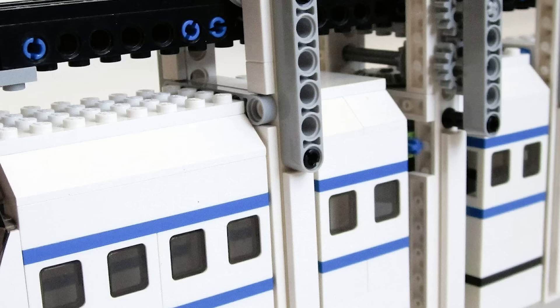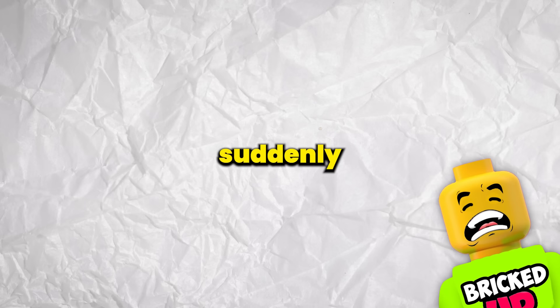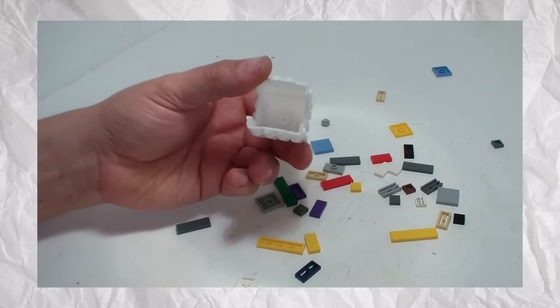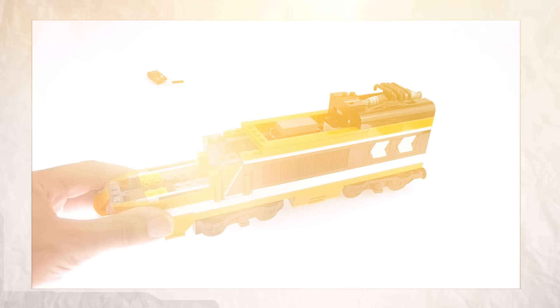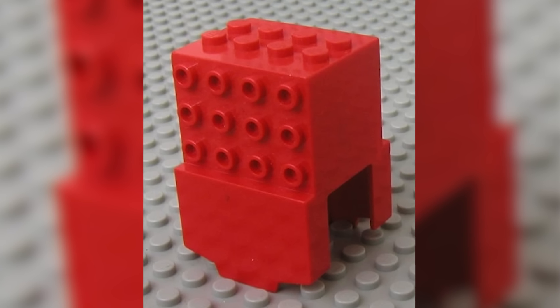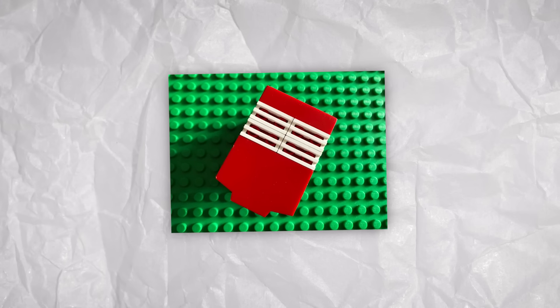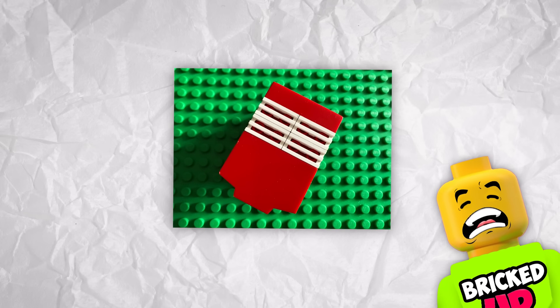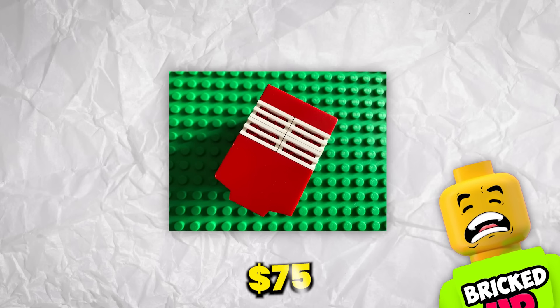Now let's move on to a LEGO item that really has no reason to be as expensive as it is. Back in the late 80s and early 90s, the LEGO monorail system was booming and becoming very popular — but then suddenly it just vanished. Nobody really knows why the theme stopped being produced. With its retirement, one particular piece became very popular: the monorail motor cover. This small plastic piece protects the motor on the LEGO monorail train set, and it only appeared in the LEGO Town Airport Shuttle set, which has long since been retired — making this piece nowadays worth about $75.